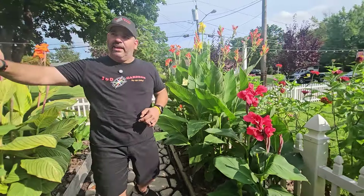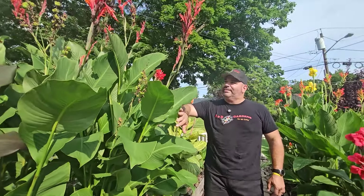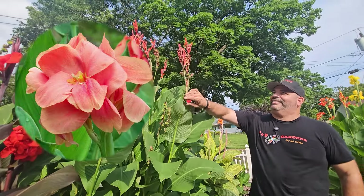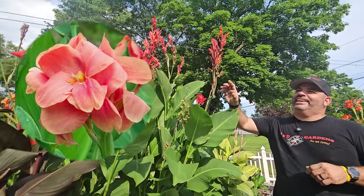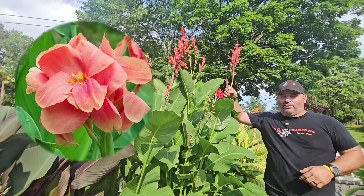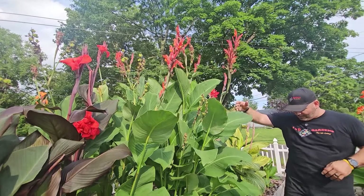Over here on the right is a perfect example of what I was talking about — this was supposed to be a Miss Oklahoma and it's not. It's one of these generic ones. I'll put a picture up of Miss Oklahoma so you can see — it clearly isn't. Oh well, nothing you can do, which happens a lot to us and I'm sure it happens to all of you.